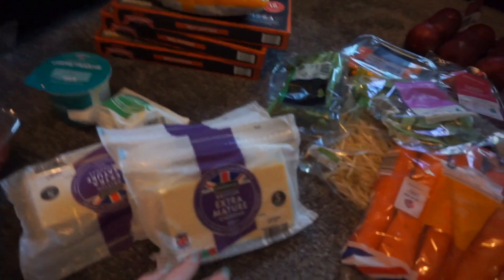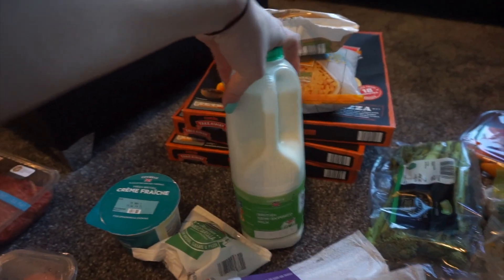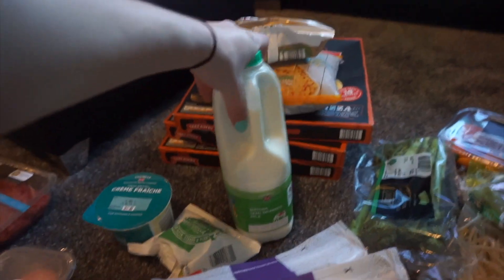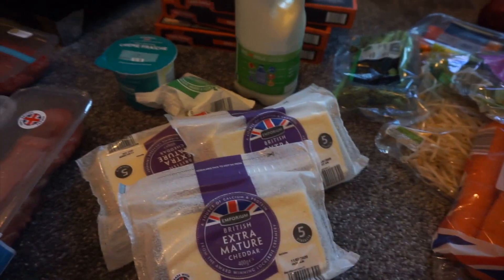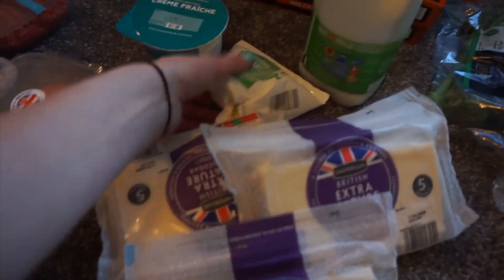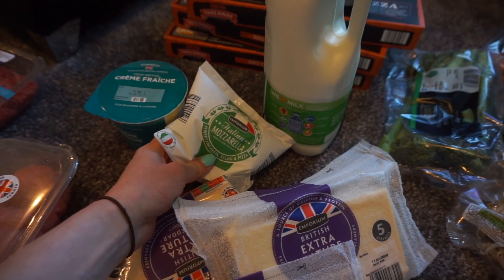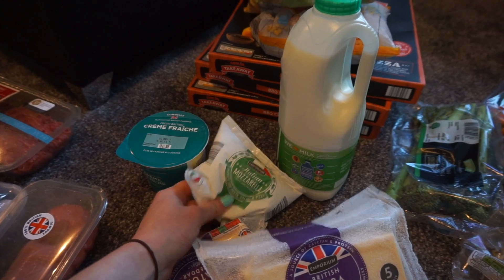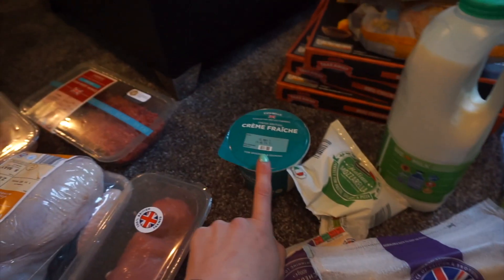Then we got like dairy stuff. We got some milk - I don't really drink much milk, John has milk in his coffee and his tea, and sometimes he has cereal as well. Then we got three lots of cheeses because someone over here is a bit of a cheese guzzler and he eats lots and lots of cheese. I got some mozzarella - might have that with tomatoes and mozzarella with some balsamic vinegar. I got some creme fraiche, and that's to make one of my chicken dinners.